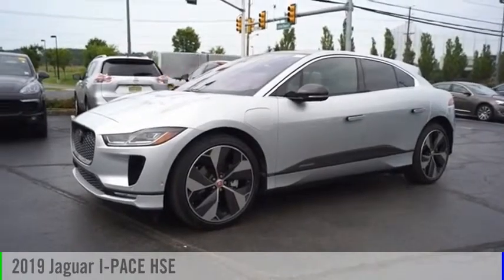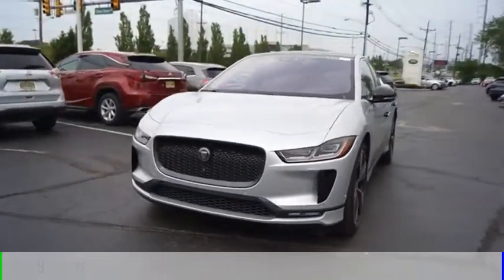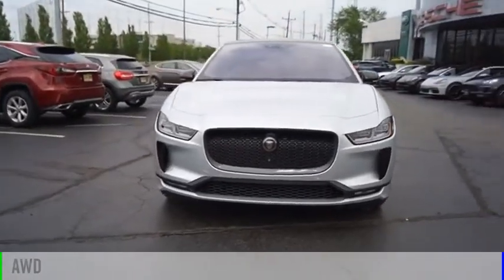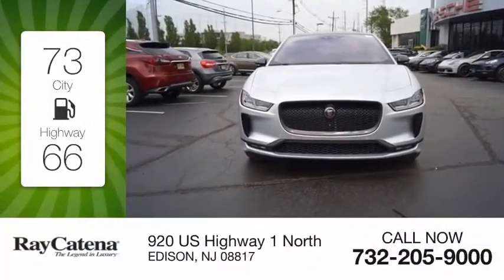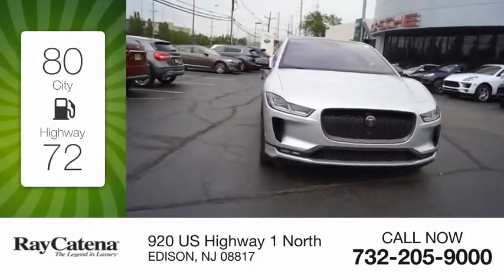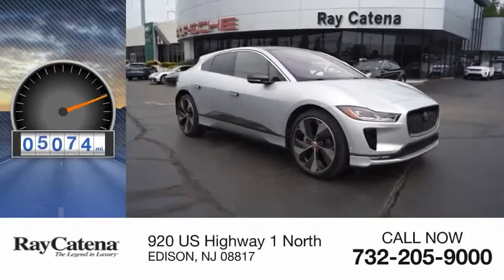We are pleased to show you the 2019 I-PACE. This vehicle is powered by all-wheel drive and comes with an automatic transmission. Great fuel efficiency saves you money by requiring fewer trips to the gas station. This vehicle has less than 6,000 miles.